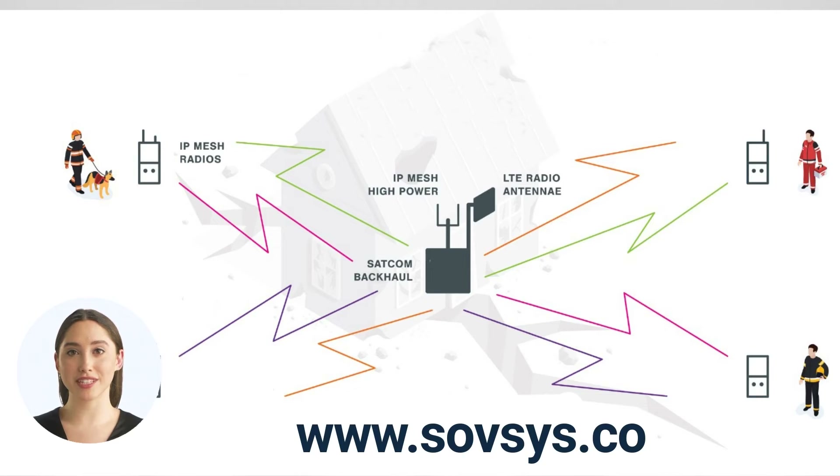Mesh technology, IP mesh radios, or mesh network, or simply mesh net, is a local network topology in which the infrastructure nodes — i.e. bridges, switches, and other infrastructure devices — connect directly, dynamically, and non-hierarchically to as many other nodes as possible, and cooperate with one another to efficiently route data to and from clients.